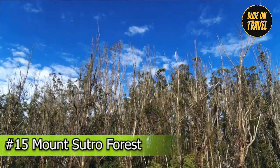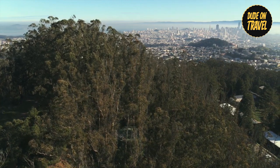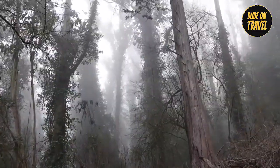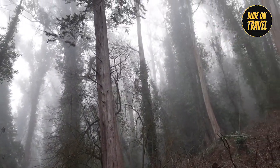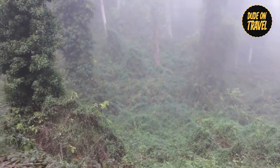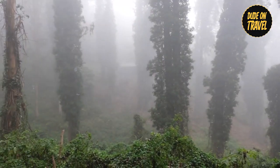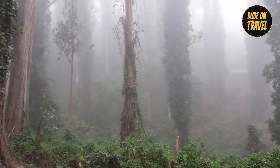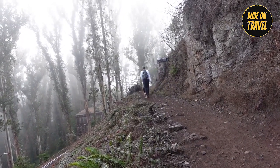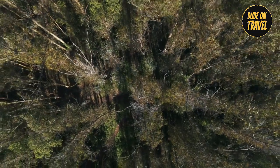Number fifteen: Mount Sutro Forest. Explore the enchanting beauty of Mount Sutro, a hidden gem nestled in the clouds. This century-old cloud forest, with towering trees reaching heights of up to 200 feet, is spread across an 80-acre mountainside. Hiking through this magical forest, particularly on foggy days, is like entering a fairy tale, with fog drifting around the branches and creating an ethereal atmosphere. If you visit during the week, you'll most likely find yourself wandering the peaceful trails with only a few other explorers, providing a tranquil escape from the bustling city below.